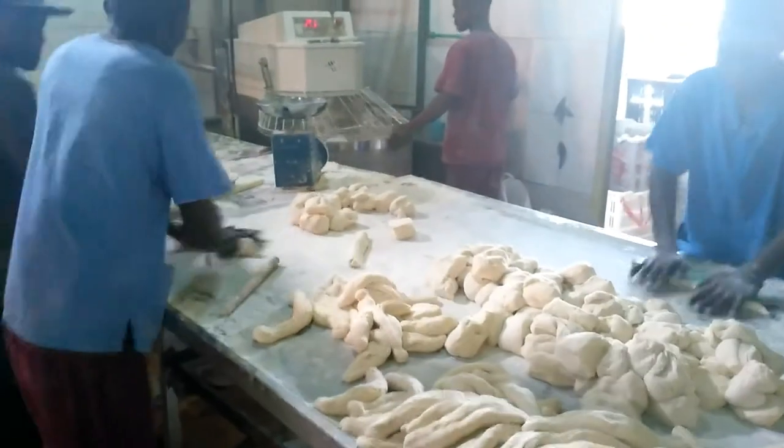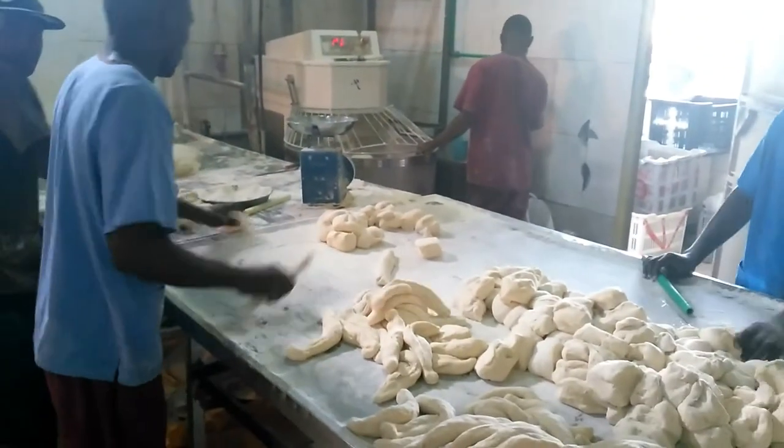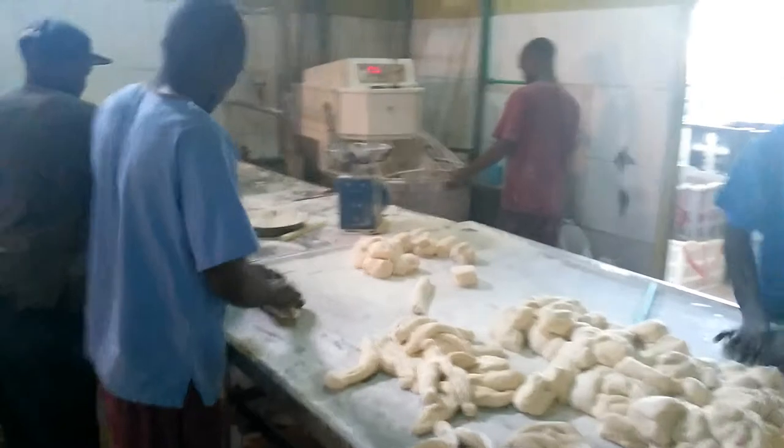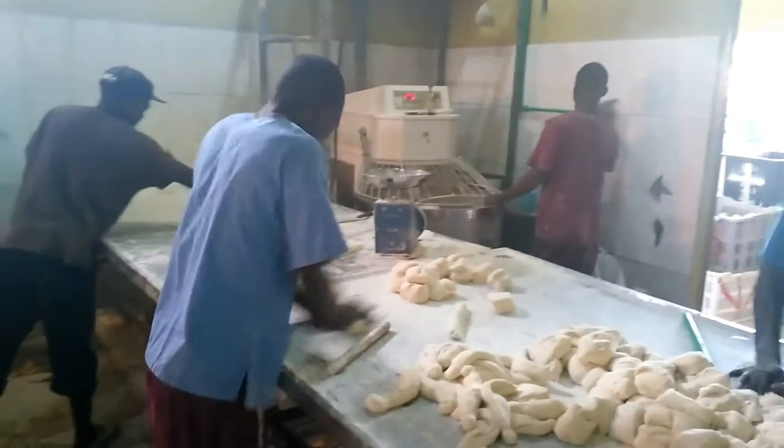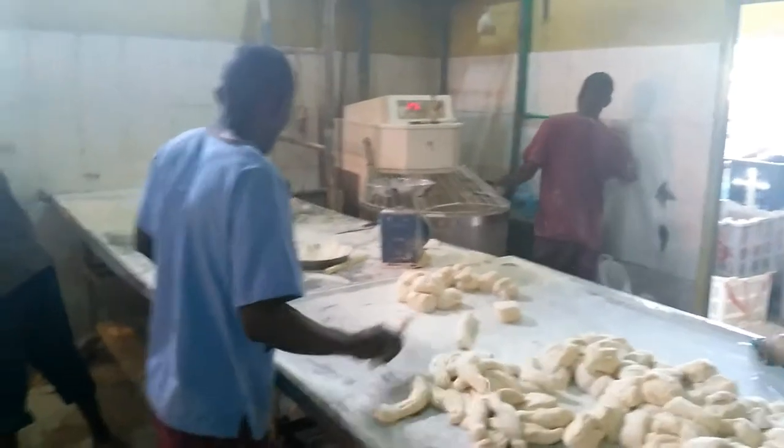The dough quality seems good, but not as good as the dough made with XL. This is also a medium bakery in the suburban area.